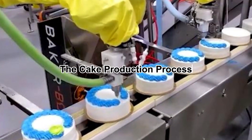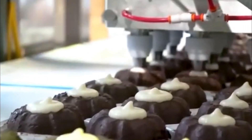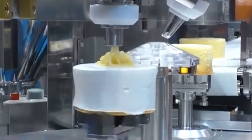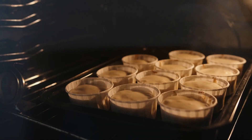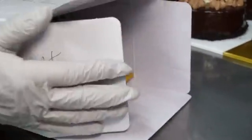The cake production process. A cake factory is a world of precision, efficiency, and speed. While the basic ingredients remain the same, the automated process ensures that every cake meets strict quality standards, from mixing and baking to frosting and packaging. Every step is optimized for large-scale production.